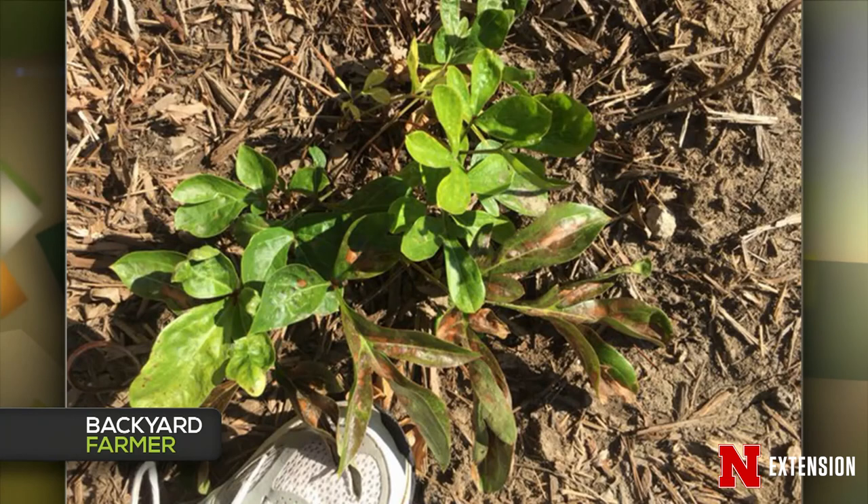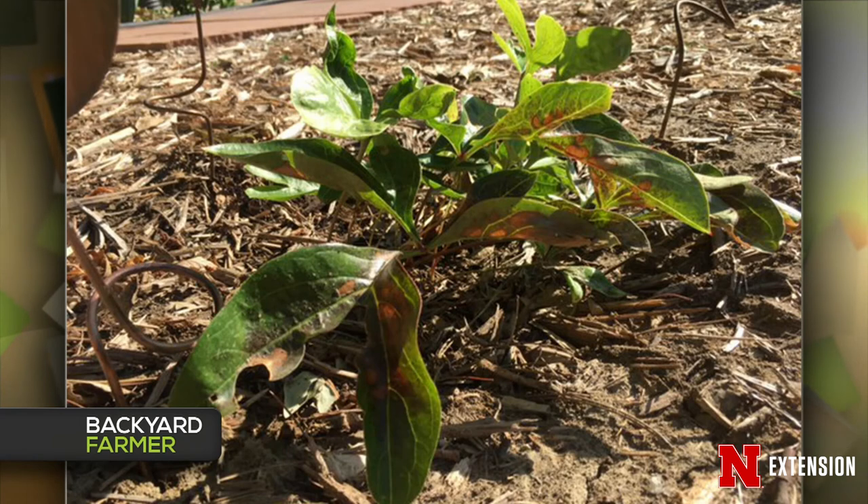A Lincoln viewer planted a peony last year on the south side of their house — full sun, average soils. They followed the instructions, didn't expect much the first year, and that's exactly what they got. They want to know if it's looking okay or if something pathological is going on. There might be a fungus attacking the lower leaves — Botrytis is one of those fungal pathogens that can infect lower leaves. It could also just be having issues rooting, with minor crown rot. I wouldn't do anything with the plant just yet — just watch it, continue to water it well, and hope that next year it looks a lot better. Just a wait-and-see approach.